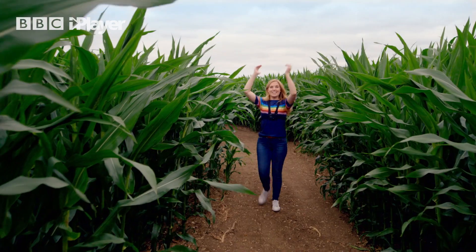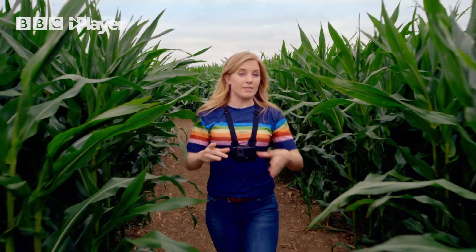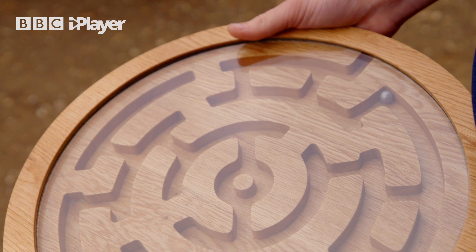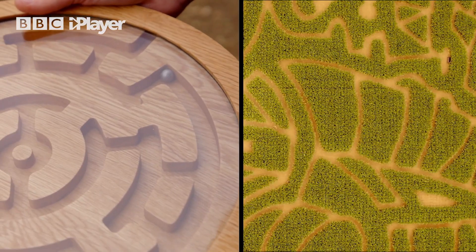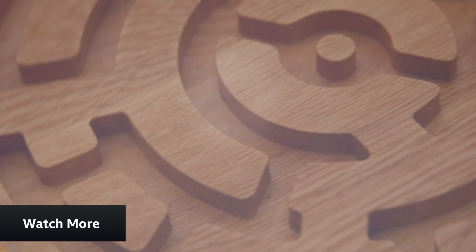There are big mazes like this one, but you might have played with a small maze instead, just like this one. This small maze works in the same way as the big maze. Can you see all the paths and junctions? But instead of me trying to find my way around it, it's got a small metal ball inside, called a ball bearing.